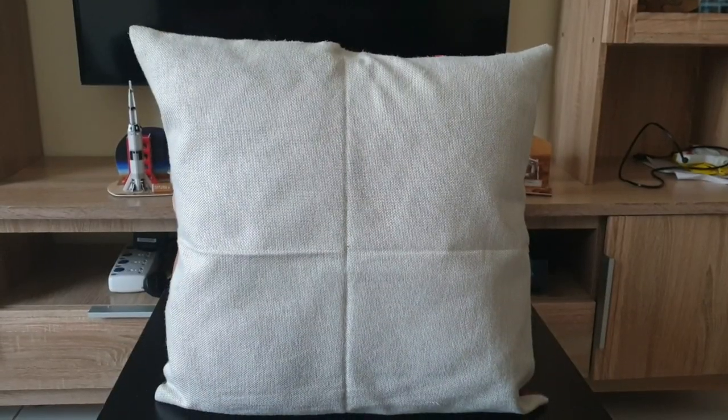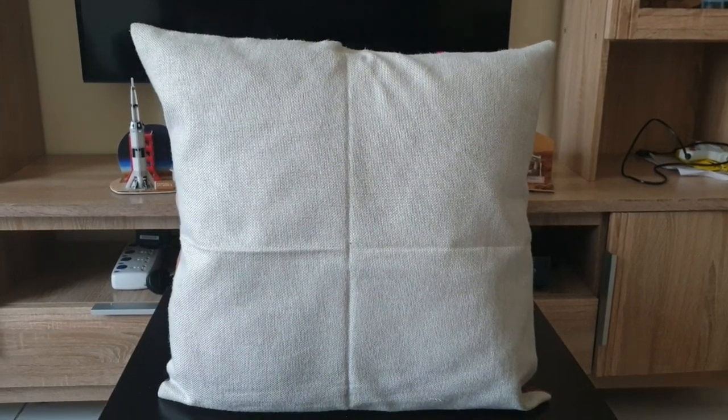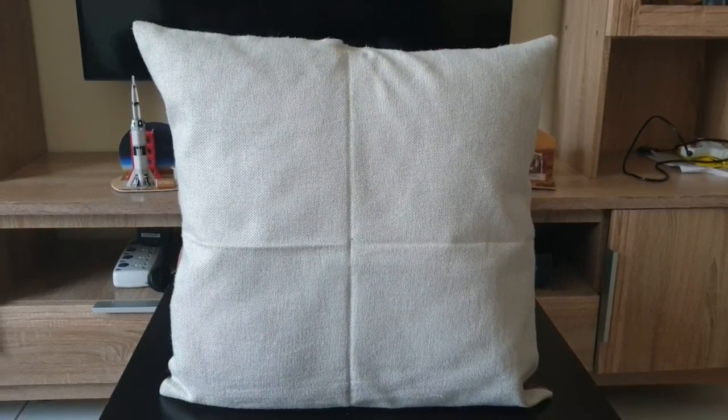The ISS is ready — time for the reveal in 3, 2, 1... REVEAL!